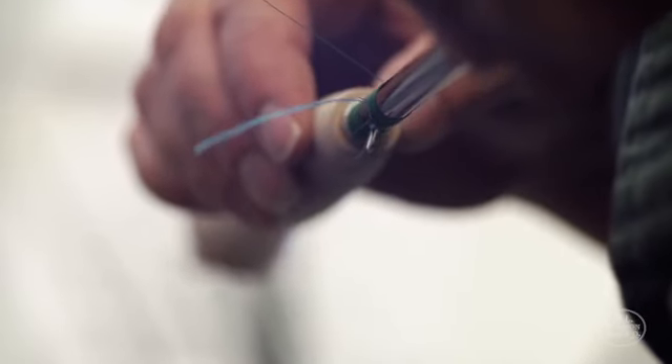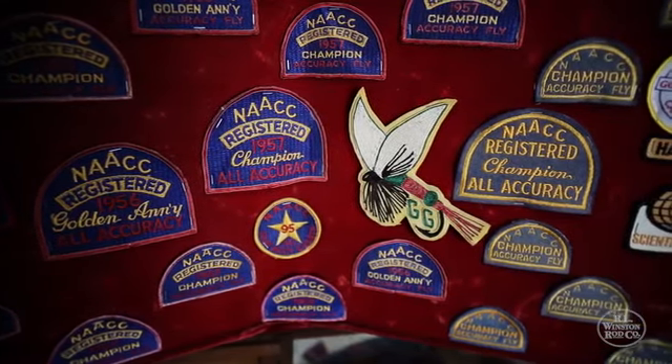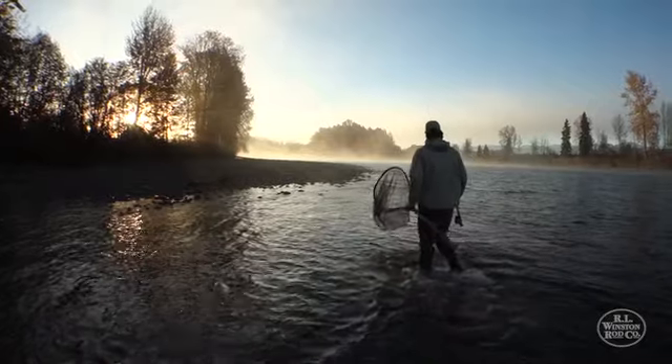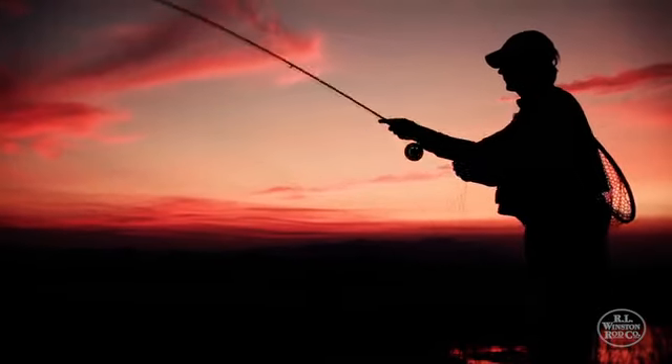They're not just gonna say 'this is a nice rod' — they're gonna say 'wow, this means something, this is part of somebody's life.' Here in little Twin Bridges, Montana, all the way down through that whole process, every rod is getting a little piece of that person's heart, a little piece of that person's desire to produce the best possible fishing rod on the planet. With all the different aspects of our rod design process and the use of our boron material, we are successful in producing not only the best performing rods but the most beautiful rods.